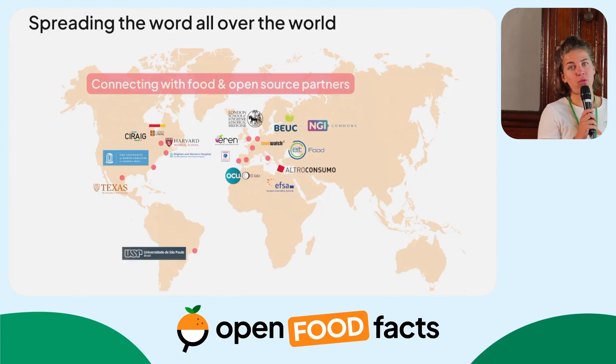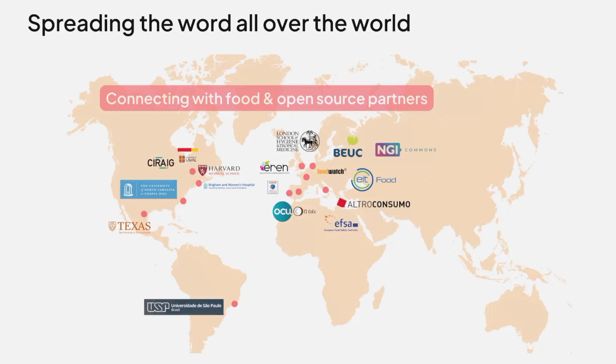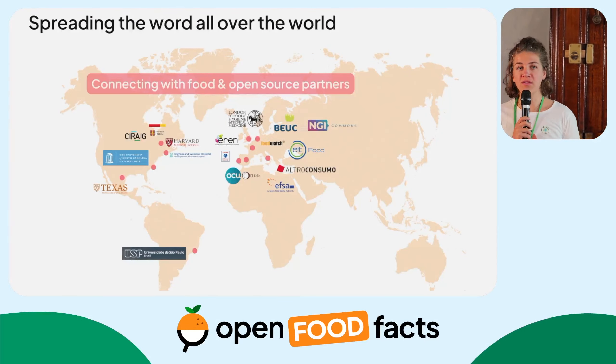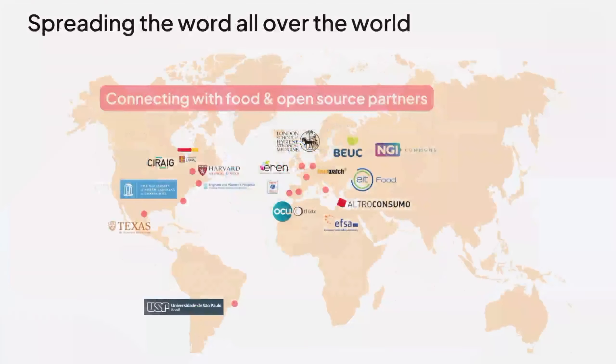We've also worked to build connections with different types of organizations all over the world. We discuss with a lot of consumer associations and try to bring them information about food so they can run campaigns and studies — for example, around the marketing of food to children, which is a topic that interests many consumer organizations. We also discuss with universities all over the world, and I included EFSA there as well. Wherever you're from, if you know your local ecosystem around food or open data, we're always keen to learn about new players and connect with them.